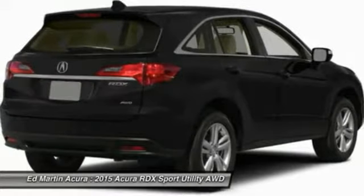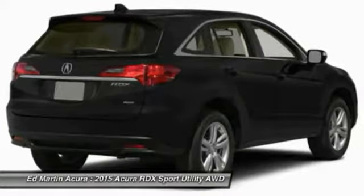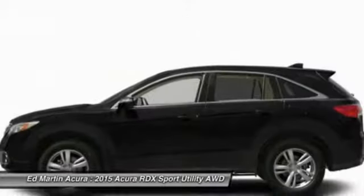Additional features include an adjustable steering wheel, power steering, cruise control, keyless entry, aluminum wheels, and four-wheel disc brakes.